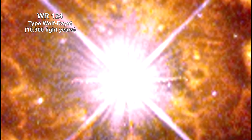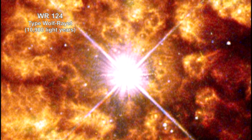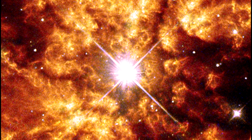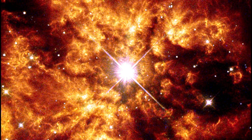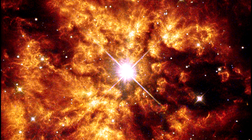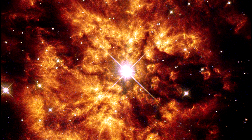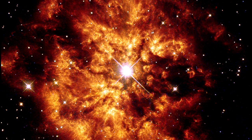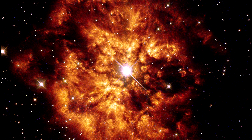Here we see the superhot star WR124, and the hot clumps of gas it is ejecting into the space around it. Ejection gases are traveling at over 150,000 kilometers per hour — that's 93,000 miles per hour. The cloud, known as Nebula M1-67, is estimated to be no more than 10,000 years old. That's very young in astronomical terms.